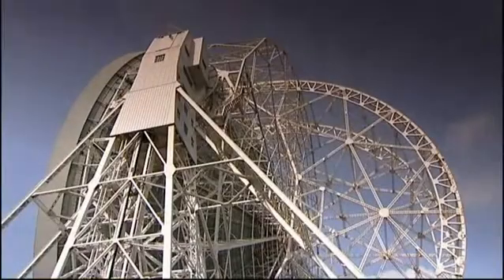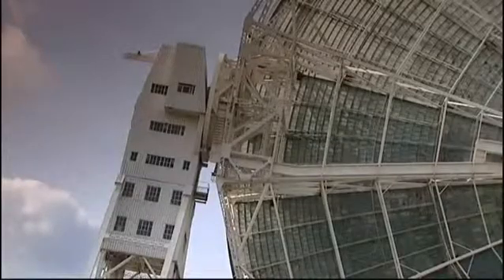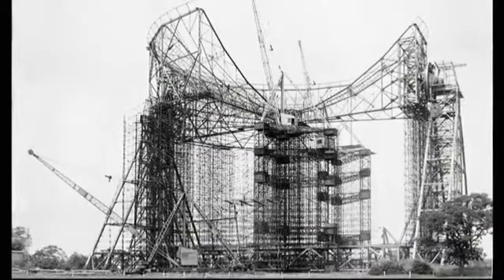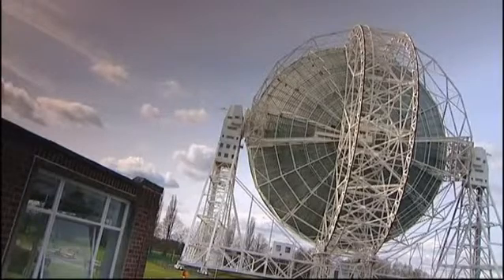At the centre of activities here at Jodrell Bank in Cheshire is the famous Lovell Telescope, an engineering marvel. Built in 1957 and named after its designer, the pioneering radio astronomer Sir Bernard Lovell, its bowl, or dish, is an astronomical 250 feet in diameter.